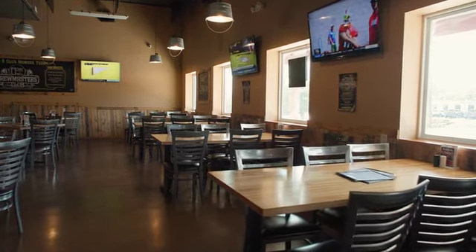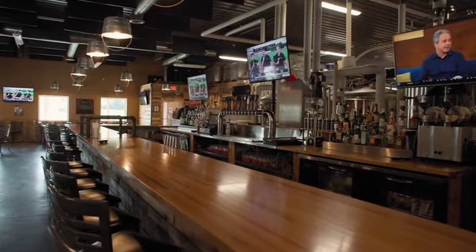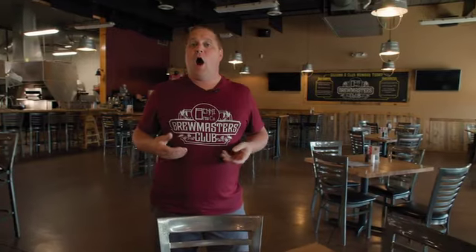Our first stop here on our tour is our main dining room area. This area can house upwards of 90 people and we can also accommodate your party during off business hours. So if you open at four o'clock and have parties during the day for say luncheons, bridal showers, birthday parties, we can do that or any kind of party you'd like to have.